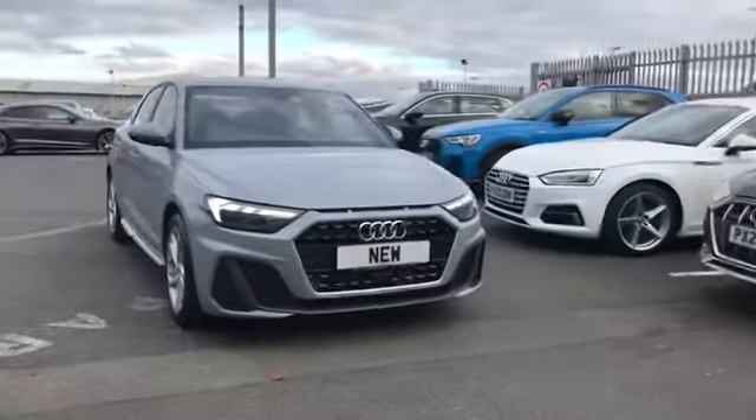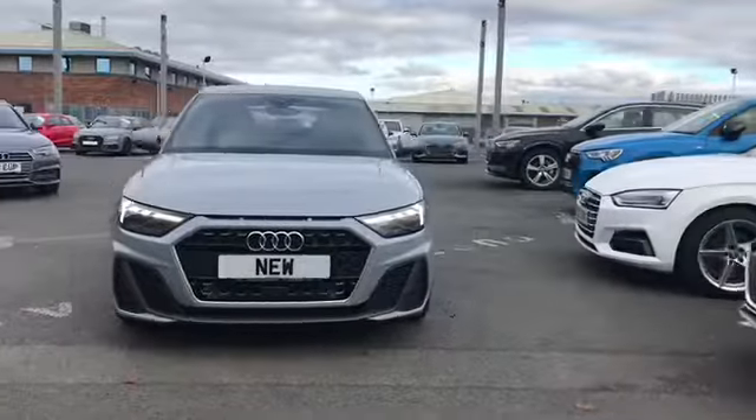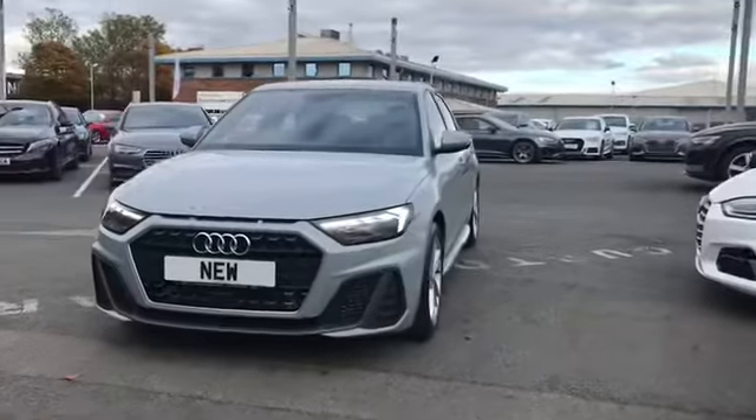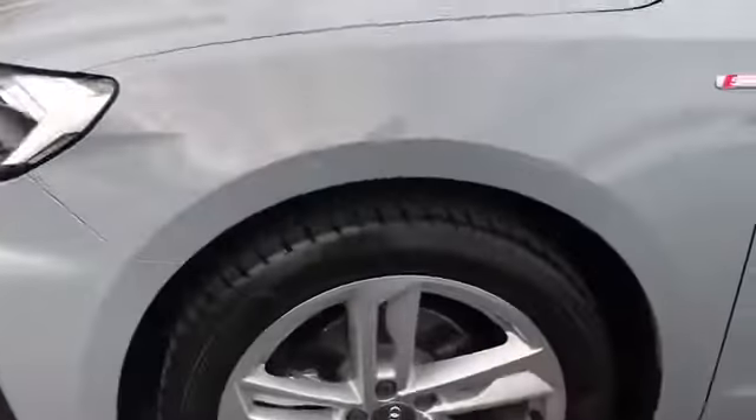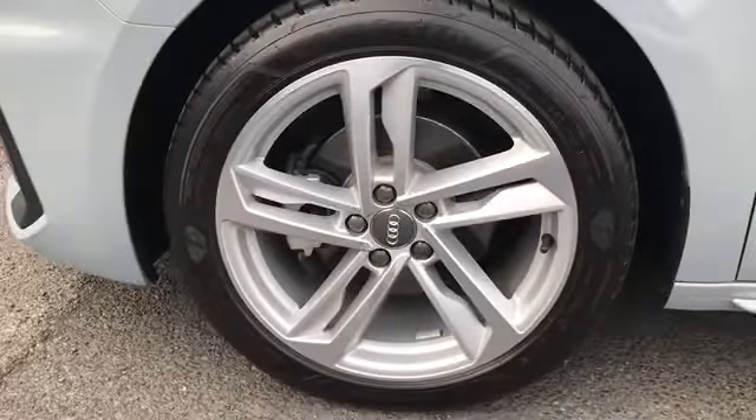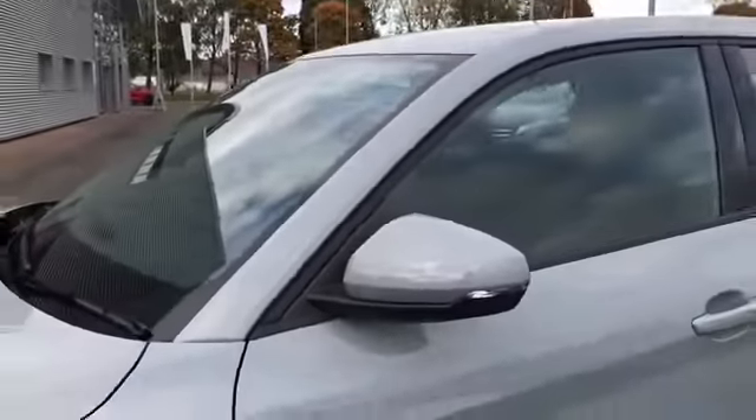Welcome to Carlyle Audi. Today I'm going to be showing you around this brand new A1 S-Line finished in arrow grey. This car comes with LED headlights and 17 inch alloy wheels. There we have our S-Line badging.